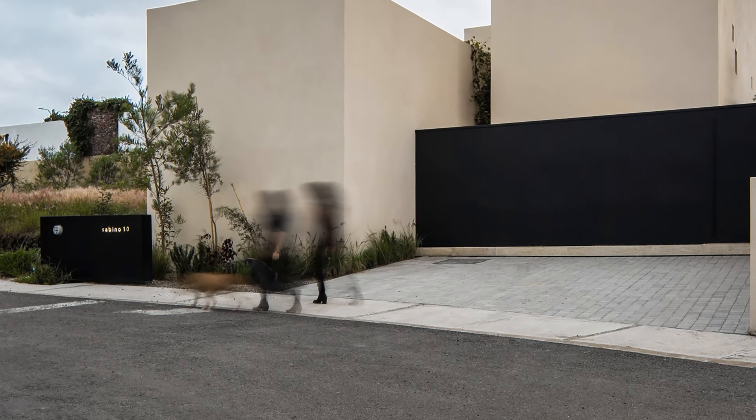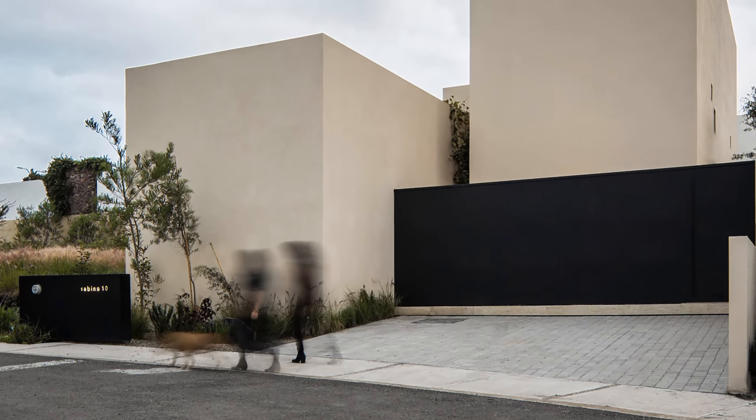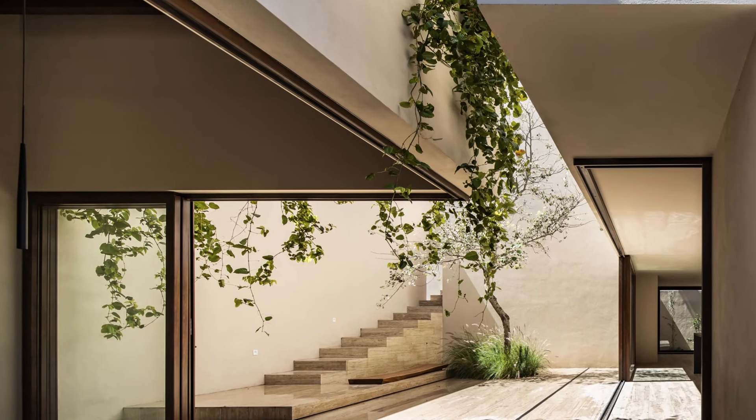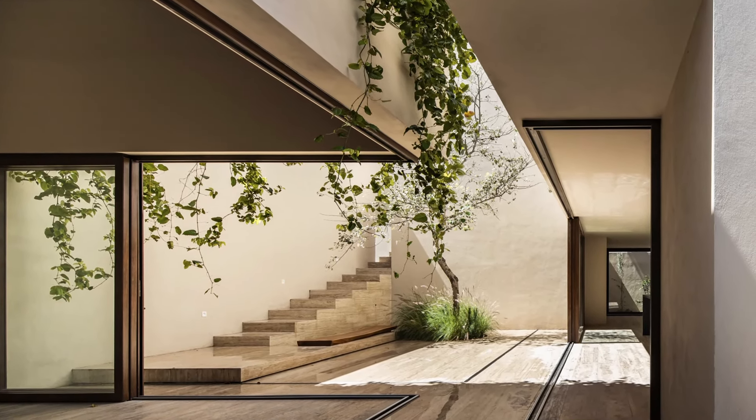Organized into three independent volumes, Sabino 10 invites enjoyment of Queretaro's temperate climate. The ground floor in an L shape includes living and dining areas, kitchen, bedrooms, and an office with independent access.